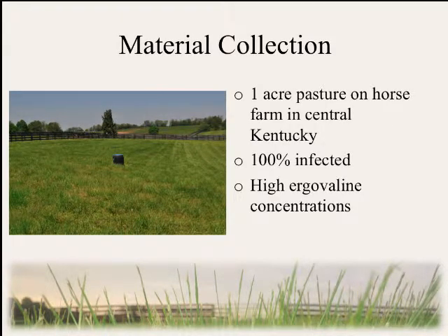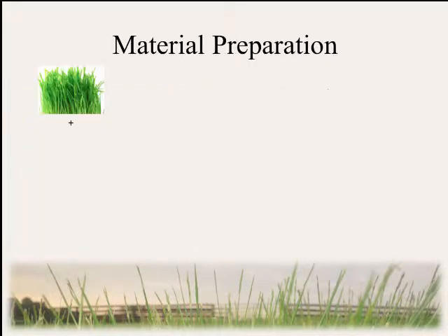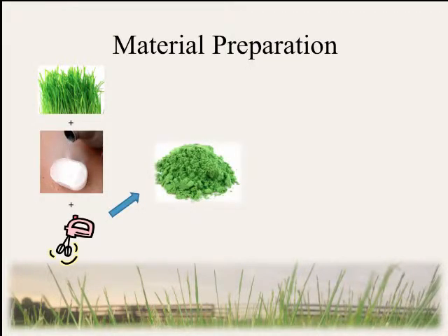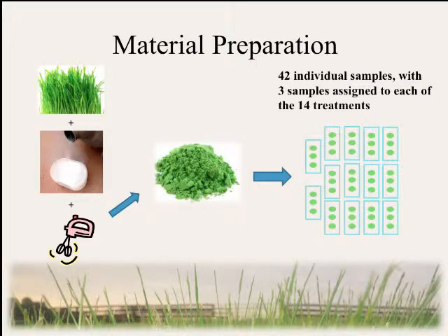We selected a one-acre pasture on a Kentucky horse farm known to be 100% infected with higher-than-average ergovaline concentrations throughout the year. We collected a large volume of material, put it on ice, and transported it to the veterinary diagnostic lab in Lexington. There, we cut it into one- to two-inch pieces, froze it in liquid nitrogen, and milled it using a Stein mill. We repeated this process until we had a large volume of frozen powdered tall fescue, then separated it into 42 individual samples assigned to 14 different treatments — three samples per treatment.